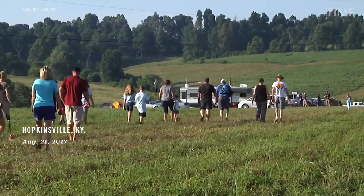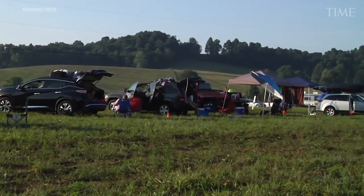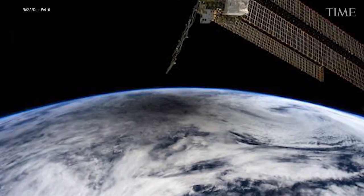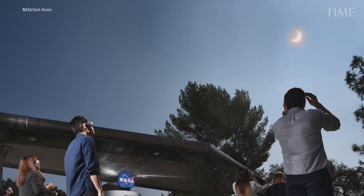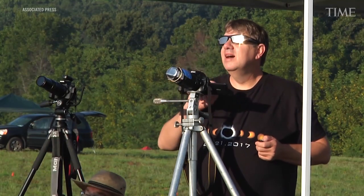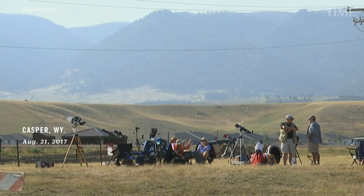Unlike a lunar eclipse where you can see it anywhere it's nighttime, a solar eclipse requires you to be in just the right spot on Earth. People will travel all over the Earth just to be in the path of a solar eclipse. The path of the Moon blocking the Sun is narrow on Earth — a narrow path will see a total eclipse, and a much bigger path will see a partial eclipse. Just being a few cities away might mean you'd see a partial instead of a total eclipse.